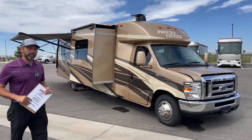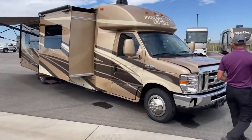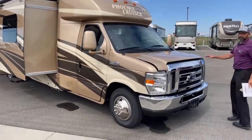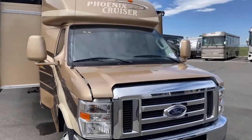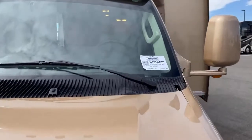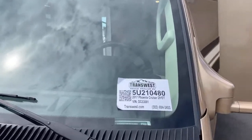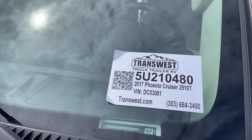It's on the Ford E450 chassis. This is stock number 5U210480, in case you're interested in it. It is still available — this is the 2910 floor plan, which means it's a triple slide.